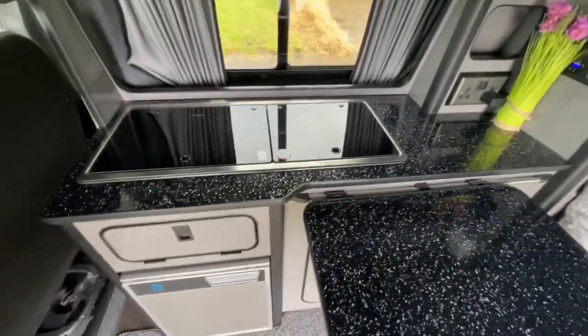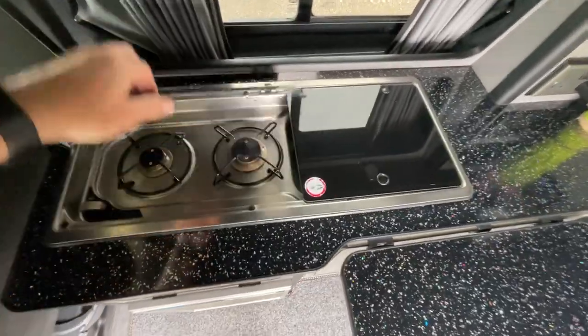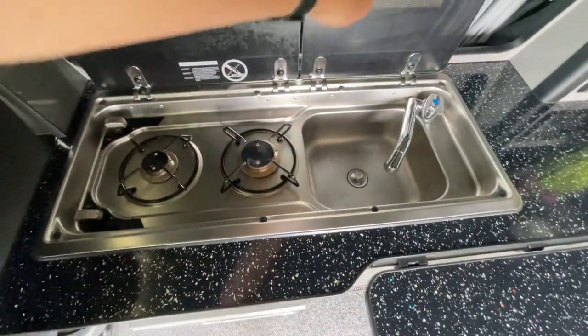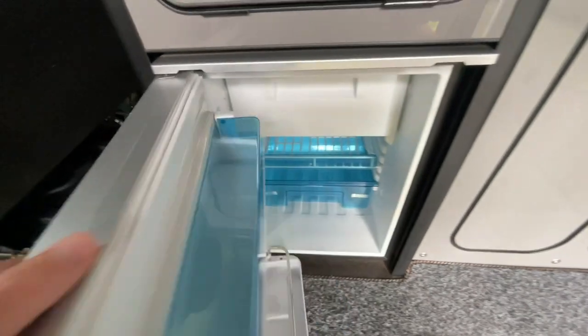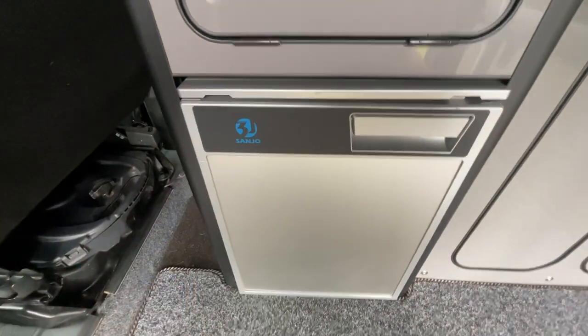Inside there is a granite-type finish worktop with a two-burner gas hob and hand wash. There's also a 12 volt fridge below.